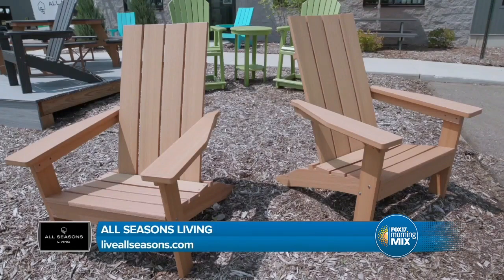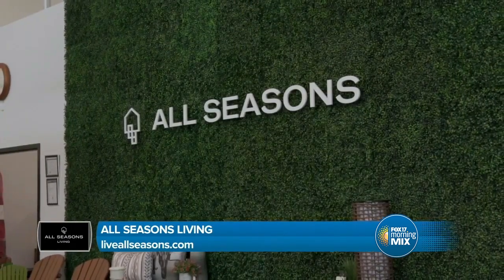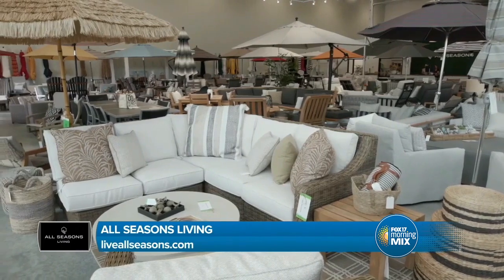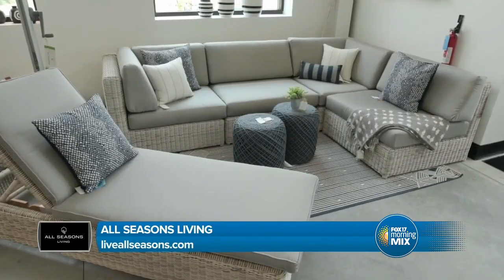Love that — take full advantage of the fall and be ready for the spring. You just got back from market, right? I did — I went to look at what's coming up because we need to make room for all the new stuff for next year. Let's talk about what trends you're seeing and what people are going to see in the showroom.